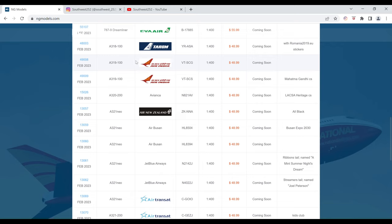Next is the Air India Airbus A319. The registration is VT-SCG. It is $48.99 and the item number is 49008.